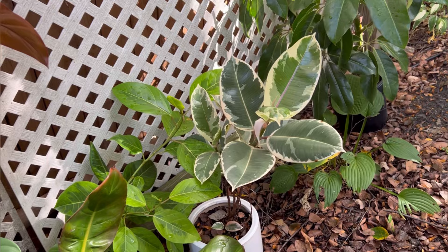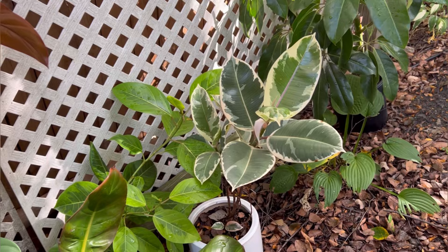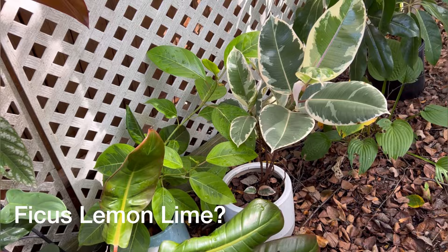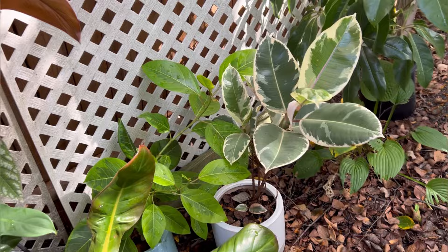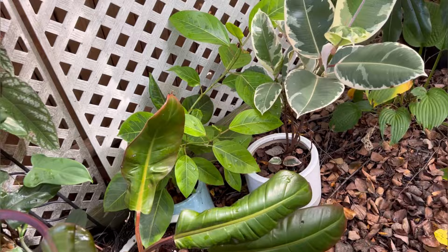My variegated rubber tree is out here, and my other ficus is out here too — I can't quite remember the name but I'll put it on screen. They're doing pretty well. Everything usually tends to thrive when you move it outside, and these two are doing really, really well.